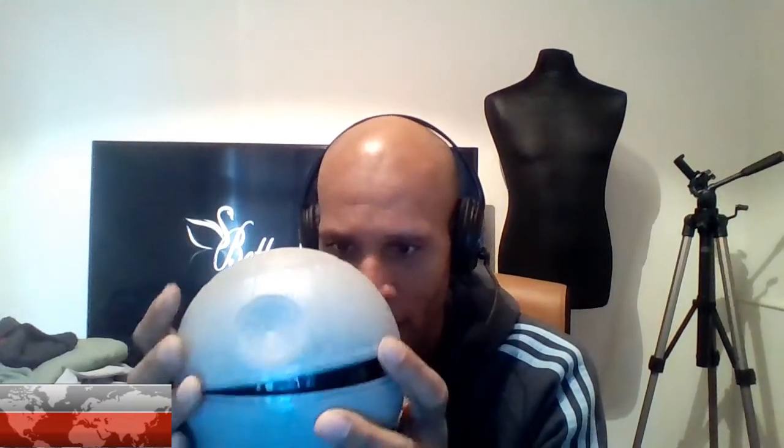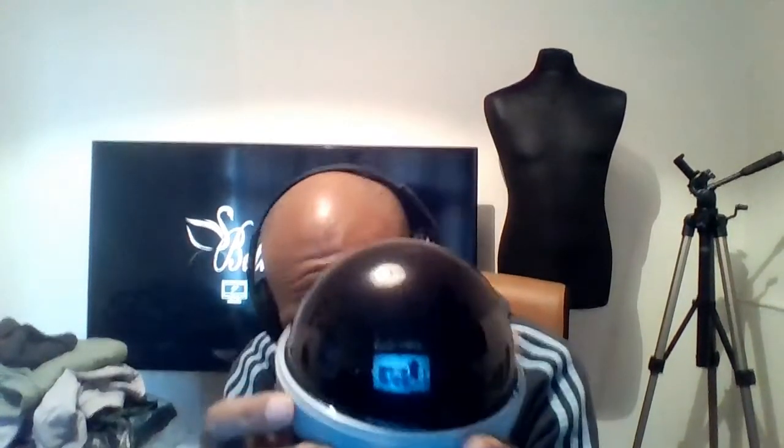This is a Star Wars Death Star nightlight. I picked it up for two pounds from the local charity shop. It also has a star map of what I believe are the planets in the Star Wars galaxy, and it lights up — not really bright, but just enough when the lights are out. It's got the names of the Star Wars planets on there, which is pretty cool. I can't see any markings to say what date it's from, but to me it looks like maybe from the 90s. I've got it up for two pounds and I'm hoping to achieve around £12 for it.